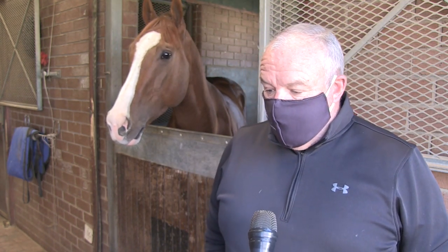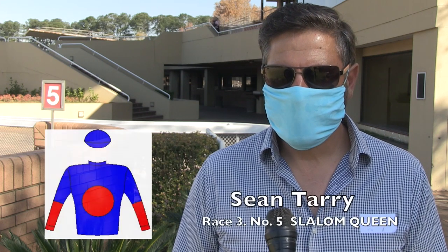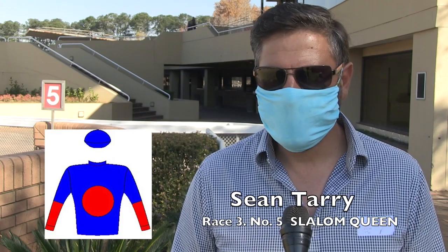This is why I find race three so strange being a maiden juvenile plate as the first leg of the place accumulator. It looks like sort of an each-way chance with Slalom Queen. The filly's been doing well — the form's good and she should be competitive.